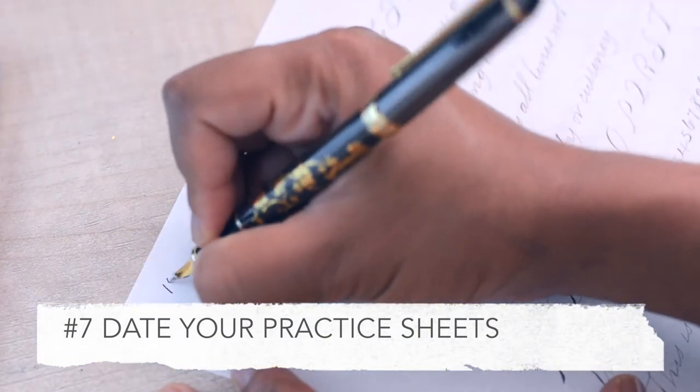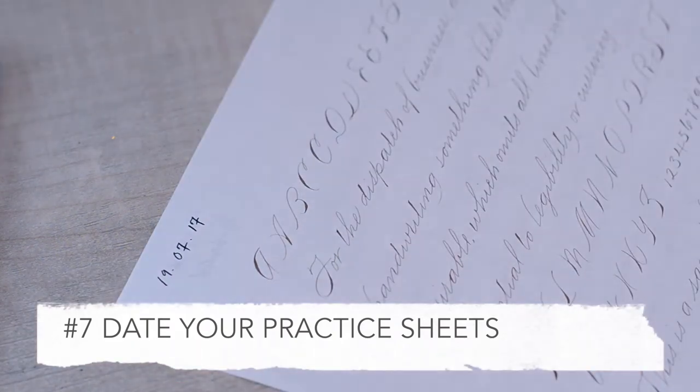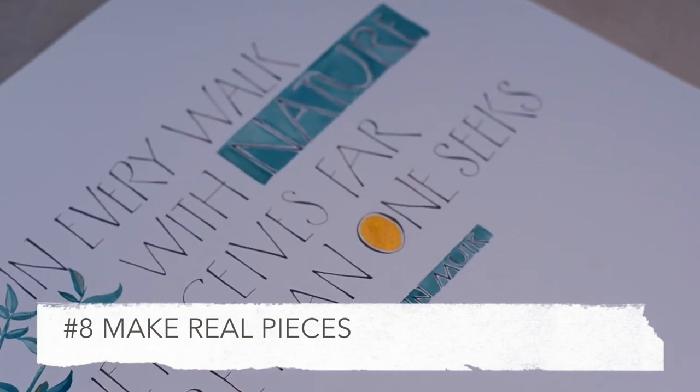When you feel like you're not improving, having dated practice sheets is a great way to go back on what you've done before and see how you have improved.